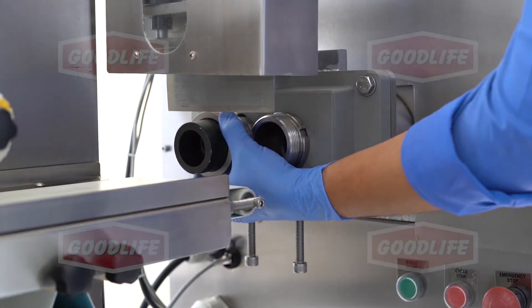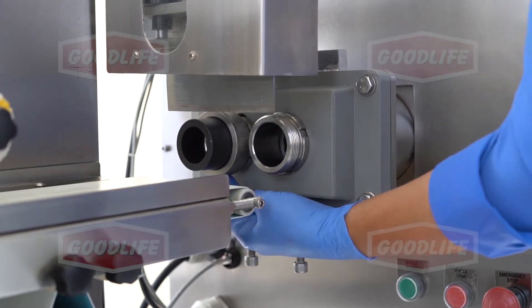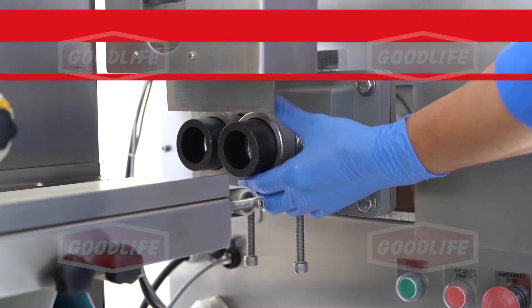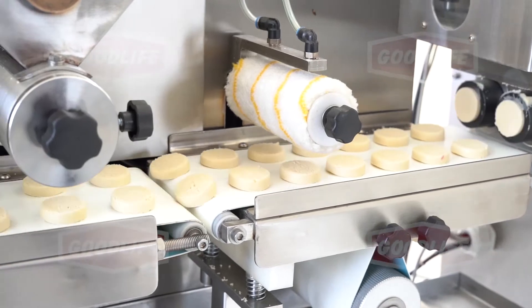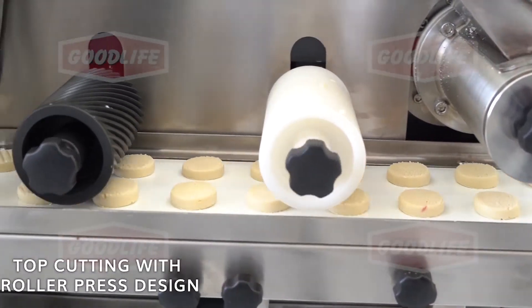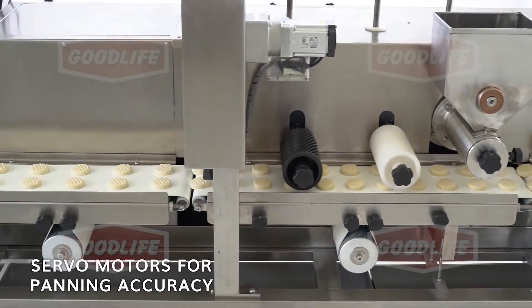Various shapes can be produced using the top face cutter of the extruder. The dies can easily be changed. Different shape dies are supplied with the machine. Designs on top of cookies can be made by using motorized rollers.